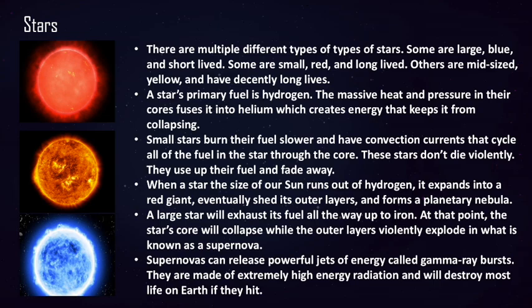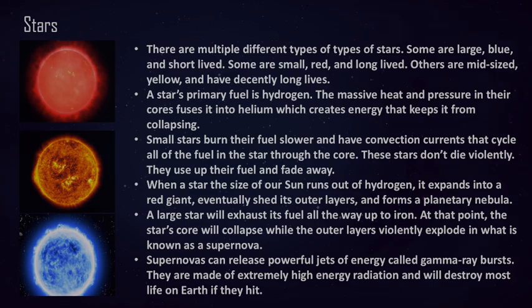The star ejects its outer layers into what is known as a planetary nebula — a disk of gas that surrounds a red giant star that has died. At the center of a planetary nebula, there will be what is known as a white dwarf, which is the remains of a yellow dwarf star — simply the matter that has not been ejected into space. The white dwarf will glow white hot and slowly fade away until it becomes a black dwarf, which is the white dwarf without any of the heat.